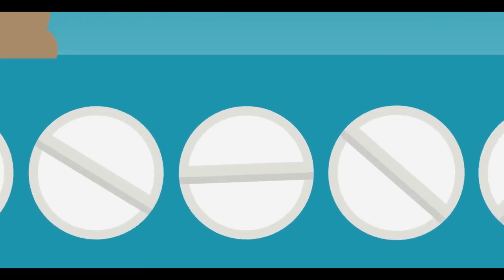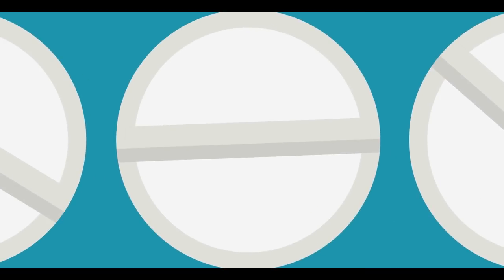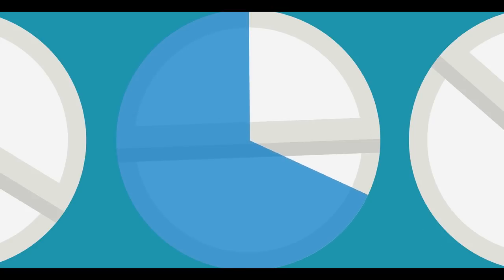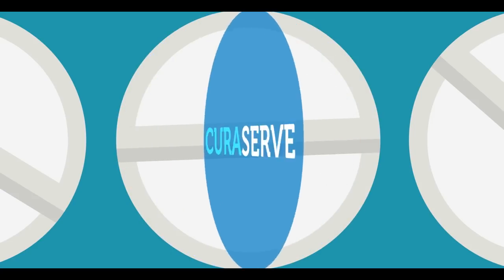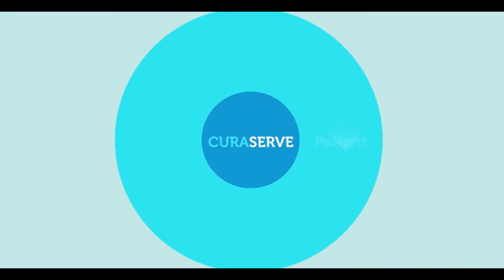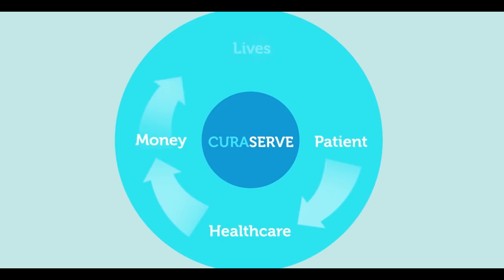Trials have shown that text message reminders can increase adherence by at least 30 to 37%. In 2015, Sir Bruce Keogh, the NHS Medical Director, called for mobile phones to connect with new technology to create a revolution in healthcare. CuraServe will be at the heart of that revolution. An investment in CuraServe is an investment in better, more affordable healthcare — improved adherence, improved patient outcomes, improved healthcare, saving money and saving lives.